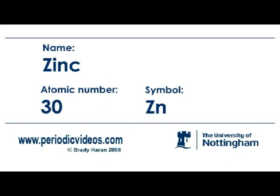Zinc is a really soft metal, sort of greyish in colour. It reacts very easily with acids to produce hydrogen. In fact, it's the way that people make hydrogen in the lab, or used to — now they usually buy it in cylinders.